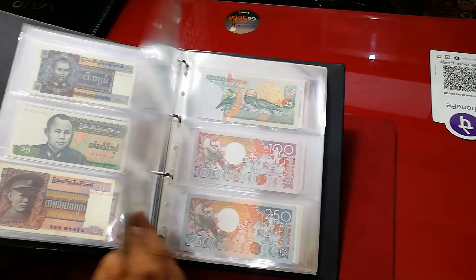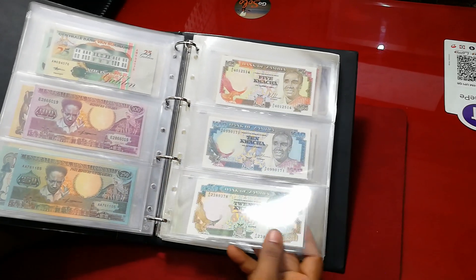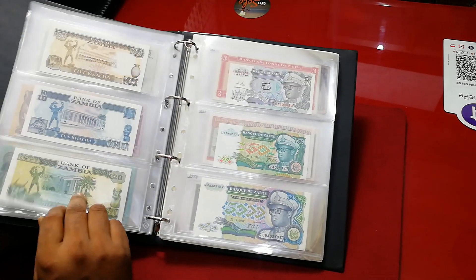So this is from Afghanistan — a set of Afghanistan banknotes. And here comes Suriname. And here comes Zambia — Zambia old issue, Zaire.